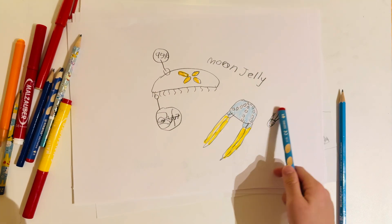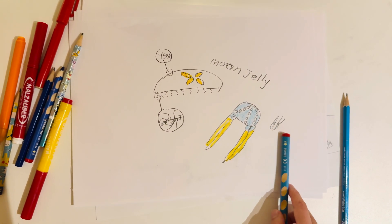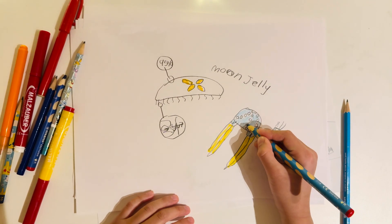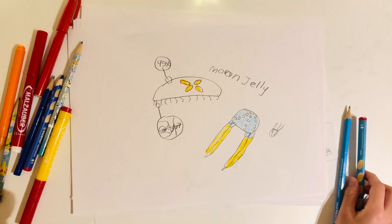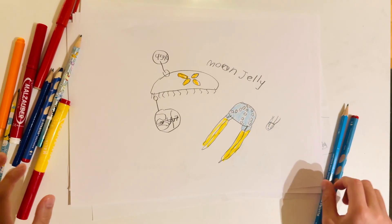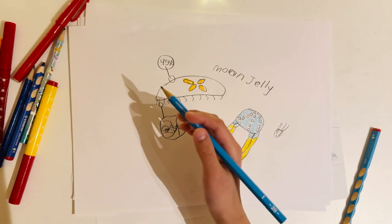The Irukandji, on the other hand, is very small. It has one additional trait: bell stingers. If you bump into it, it will be an instant game over for you if you're human.